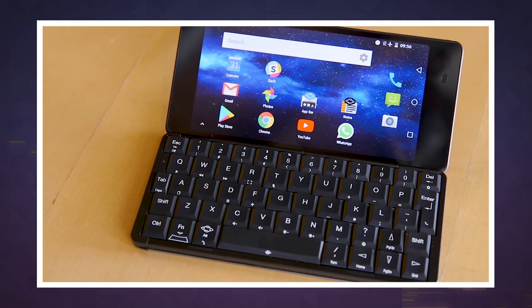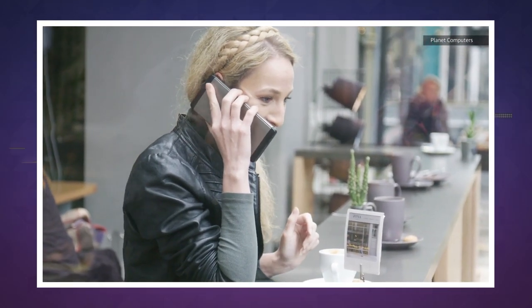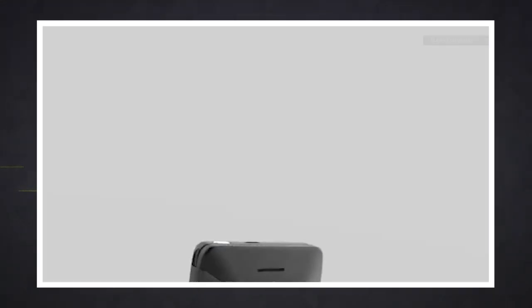Physically, this oddball device looks a lot like the original Gemini, but this time it's meant to be used as a phone first. Just like the Gemini, the Cosmo has a clamshell design, a 6-inch screen, and a giant QWERTY keyboard on the inside. But Planet Computers made it a lot easier to answer calls on the Cosmo by utilizing that classic 2007 phone feature: a second external display.